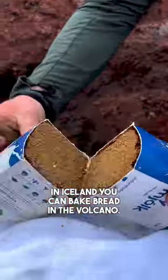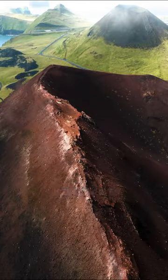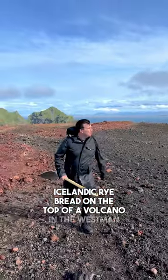In Iceland you can bake bread in the volcano. Here is the story of how I went with my friend Isle to bake traditional Icelandic rye bread on the top of this volcano in the Westman Islands.